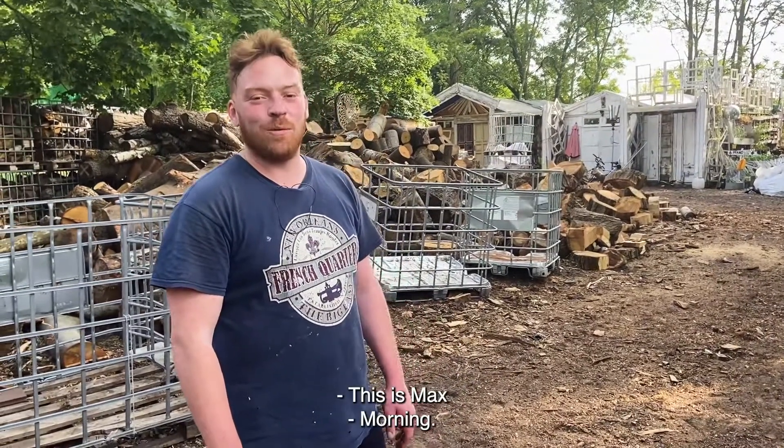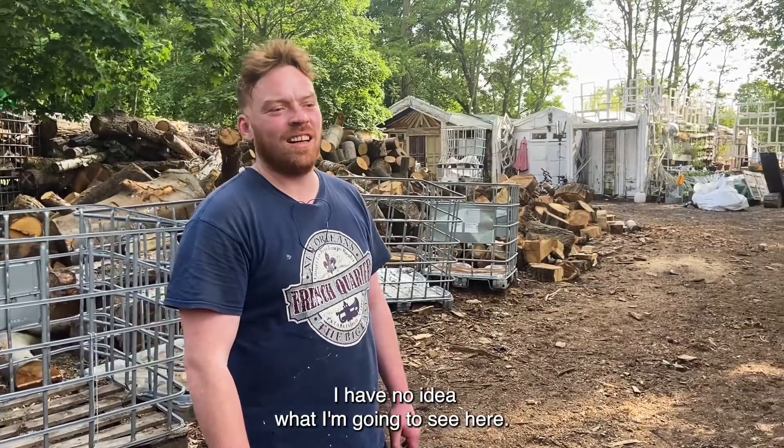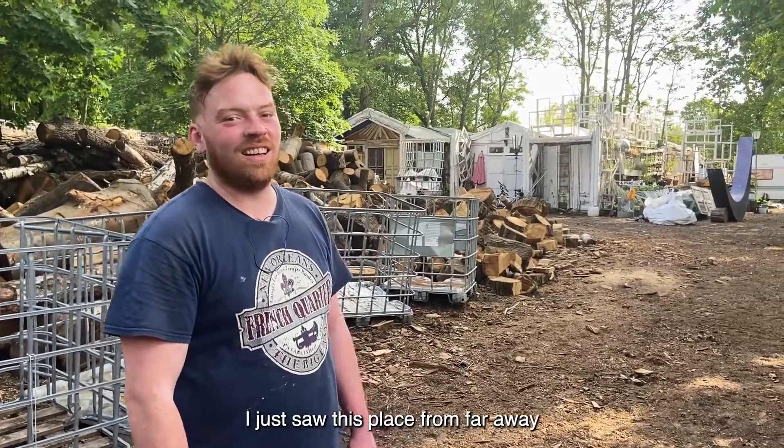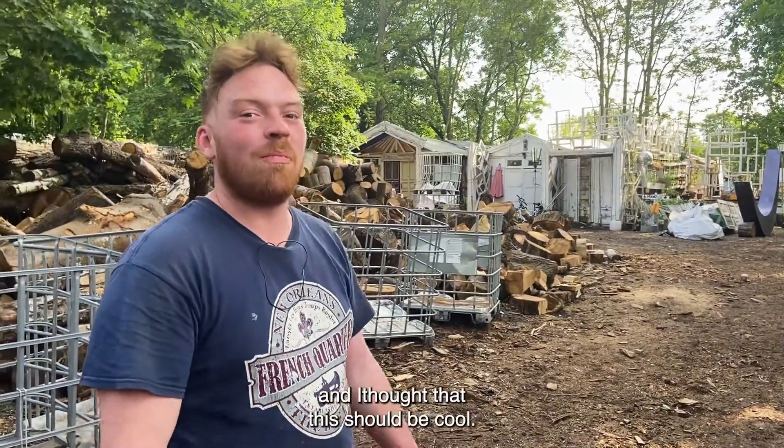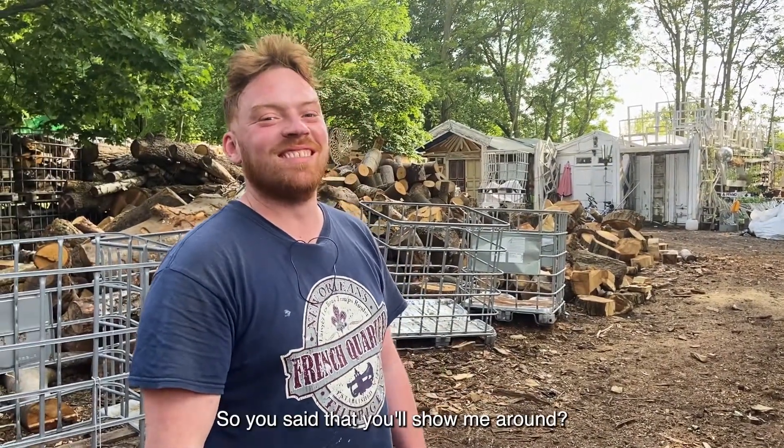This is Max. I have no idea what I'm going to see here — I just saw this place from far away and thought it should be cool. So he said he'd show me around. Let's find out.